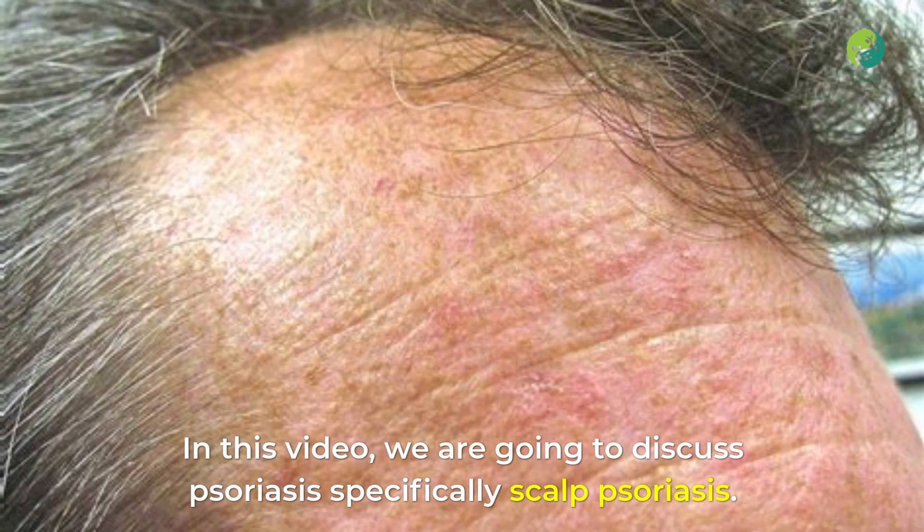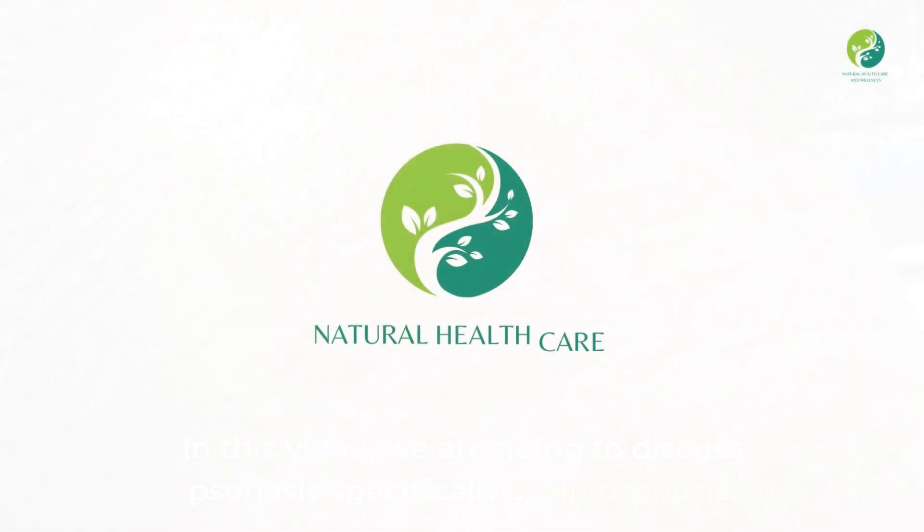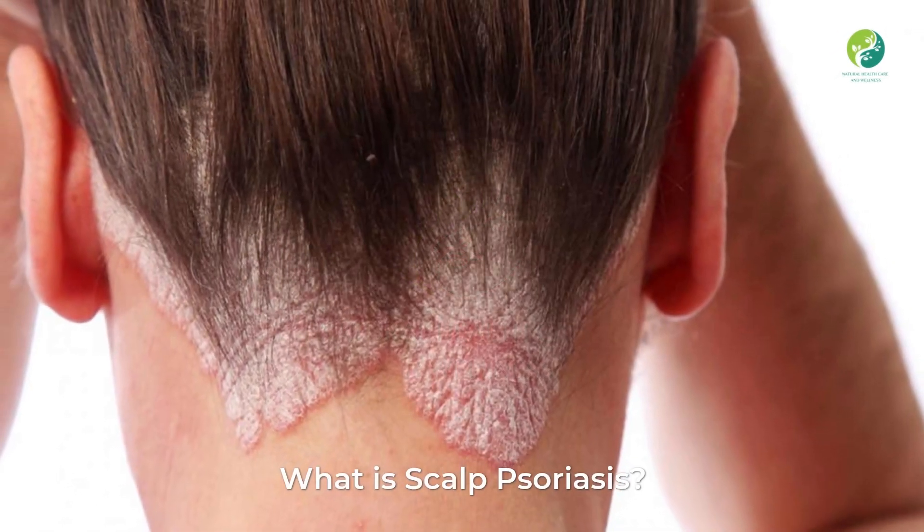In this video we are going to discuss psoriasis, specifically scalp psoriasis. Welcome to Natural Health Care and Wellness. What is scalp psoriasis?